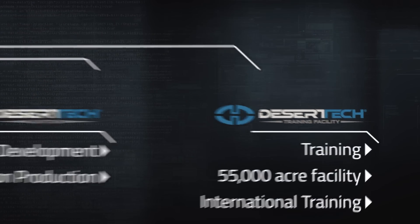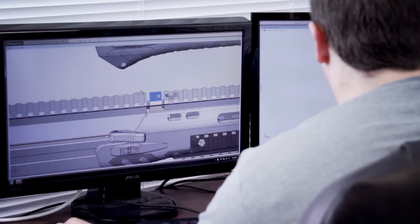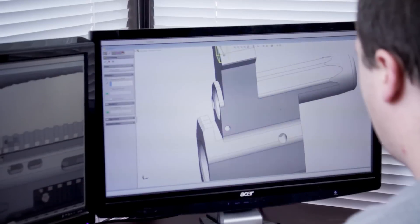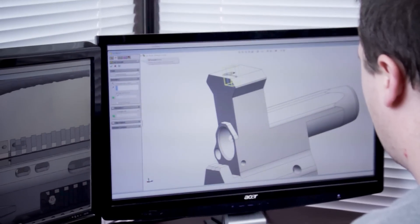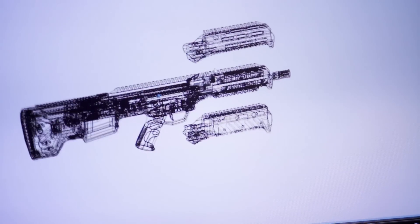We start with the idea that a rifle versatile enough to convert CQB requirements into tactical art need not waste one mill stop of precision or punch. The Desert Tech R&D department is tasked daily to fuse groundbreaking engineering with ingenuity, all with one goal in mind: build tomorrow's weapons.